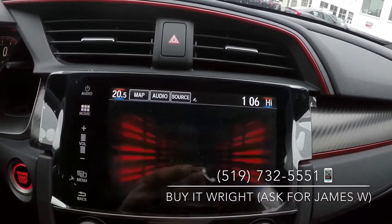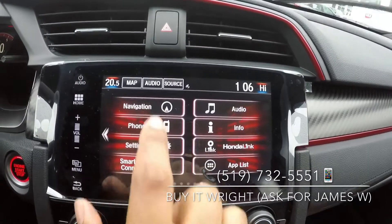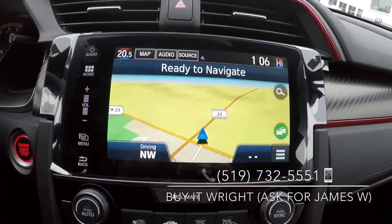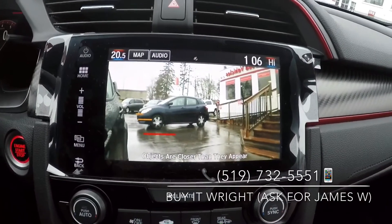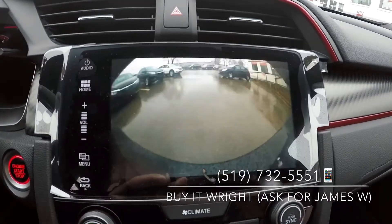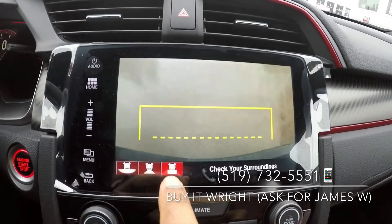Your center display is a very user-friendly touchscreen system — it has navigation, your blind spot camera, and a backup camera that does multi-views.